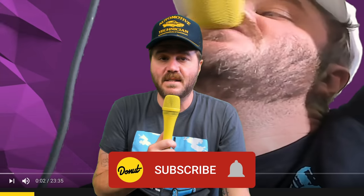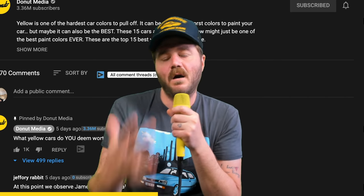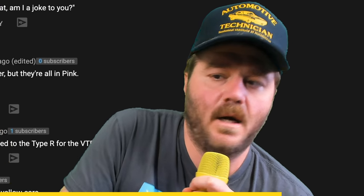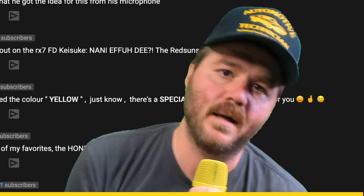Go ahead and hit the subscribe button so you don't miss anything, and hit that little bell next to the subscribe button, because every time we release a video the host is in the comment section for the first hour. So if you want to talk to me, make sure you watch it in the first hour — hit that bell.